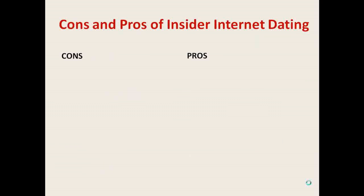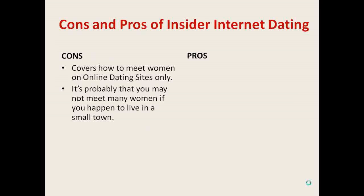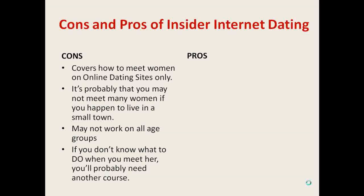Now let's look at the cons and pros of the Insider Internet Dating Program. Starting with the cons: first, the program covers mostly how to meet women through online dating sites, so if you're wondering how to meet women on Facebook, for example, you won't find much information here. Second, you may not meet many women online if you happen to live in a small town. Third, some of the techniques may not work on all age groups — something that could work on a younger woman may not work on a woman in her mid-40s. And finally, if you don't know what to do when you actually meet a woman in person, you'll probably need another course besides this one.